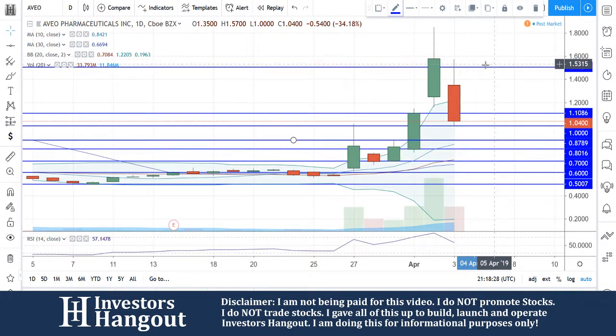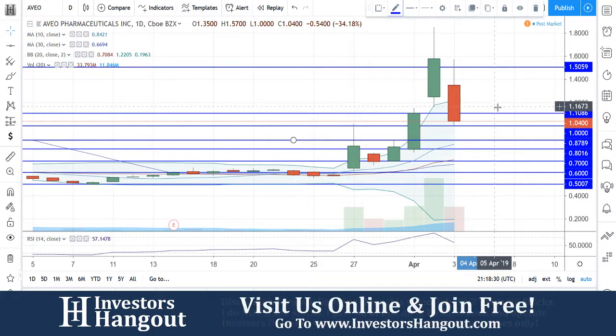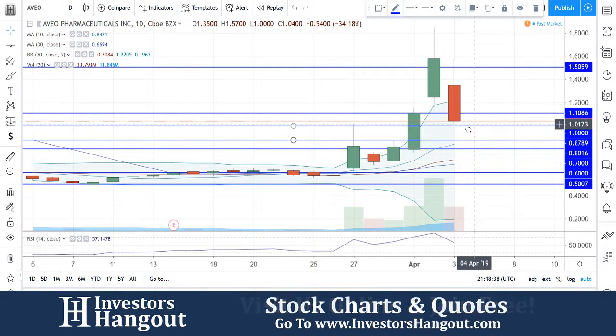As far as resistance levels, you're going to be looking at around $1.10 to $1.17. And then after that, you're going to be up around $1.26 when you come back through that candle.